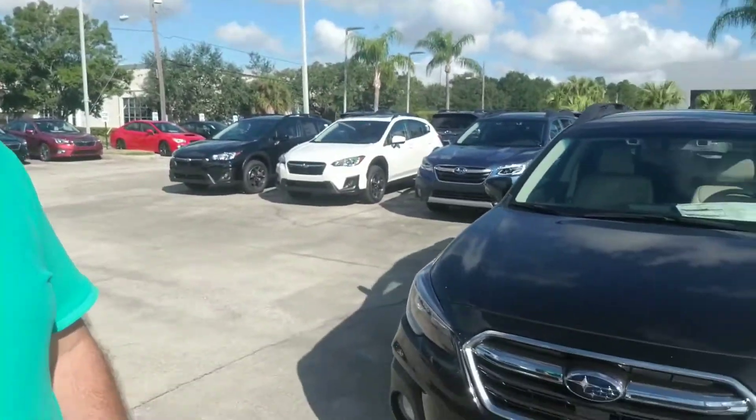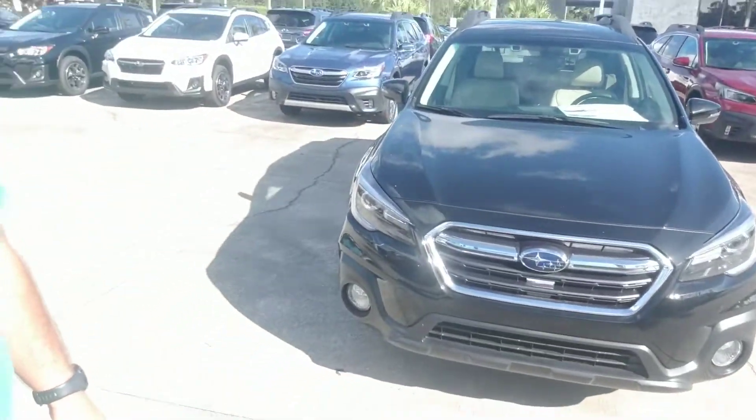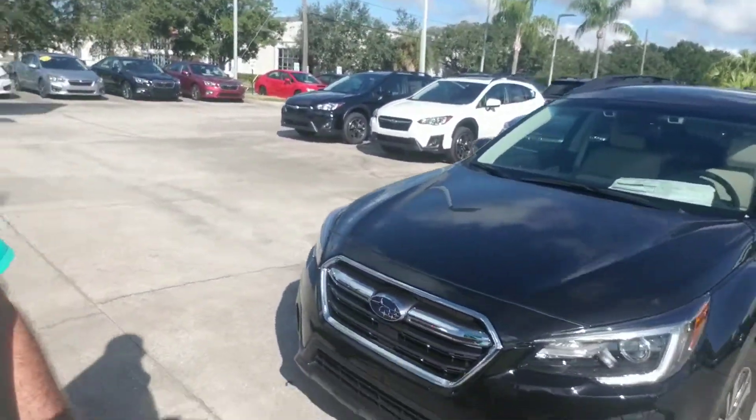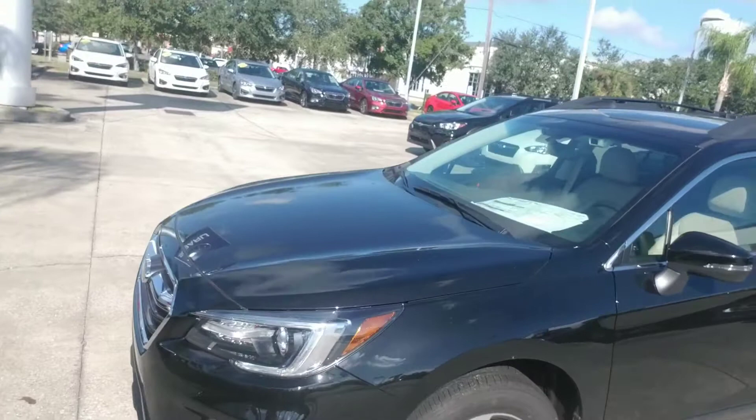Hello Skip, this is Joseph Hanks and it's a beautiful day here at Subaru of Melbourne. Today I am here to show you the 2019 Subaru Outback that you are interested in. I'm going to give you a quick walk around the vehicle so you can see the outside of it and get a nice visual of it.